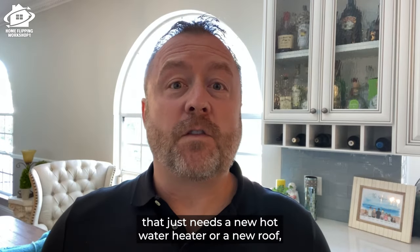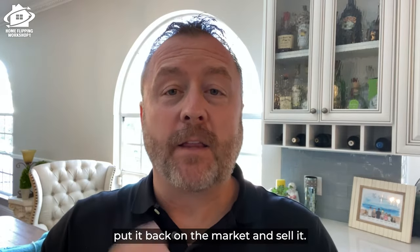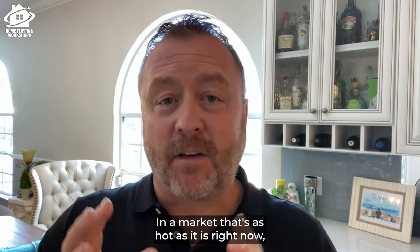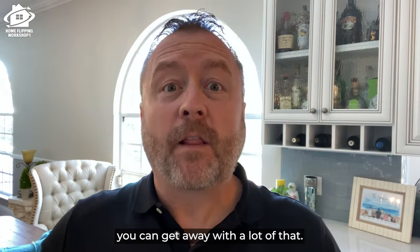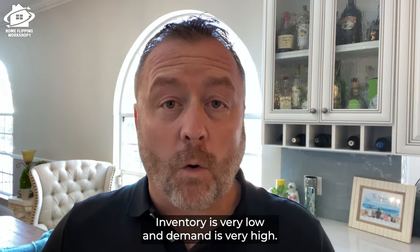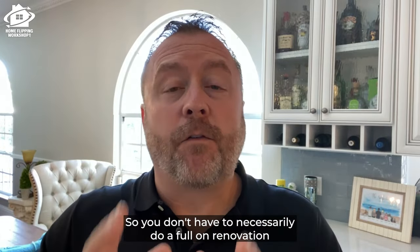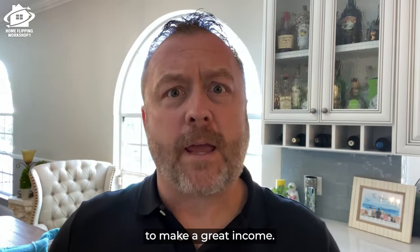We might buy a house that just needs a new hot water heater or a new roof — something very simple — put it back on the market and sell it. In a market that's as hot as it is right now, you can get away with a lot of that because people are starving to buy a house. Inventory is very low and demand is very high, so you don't have to necessarily do a full-on renovation to make a great income.